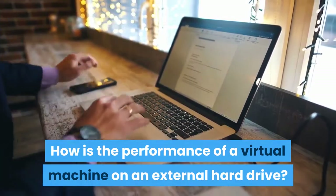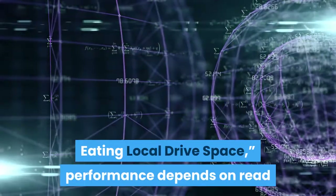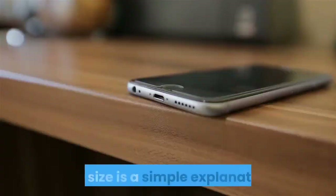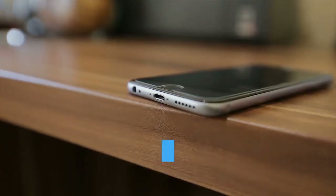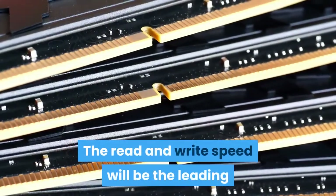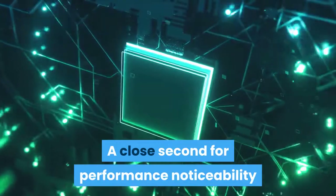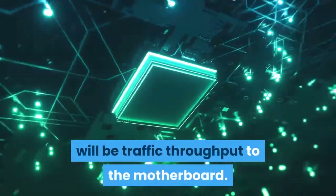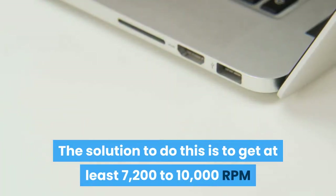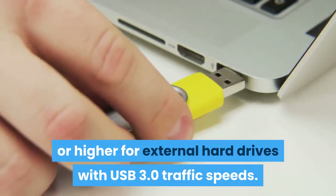How is the performance of a virtual machine on an external hard drive? Performance depends on read and write speeds, traffic throughput, and size. The size correlates to the storage your VMs require. Read and write speed will be the leading noticeable difference in performance, with traffic throughput to the motherboard a close second. For external hard drives with USB 3.0, aim for at least 7,200 to 10,000 RPM or higher.